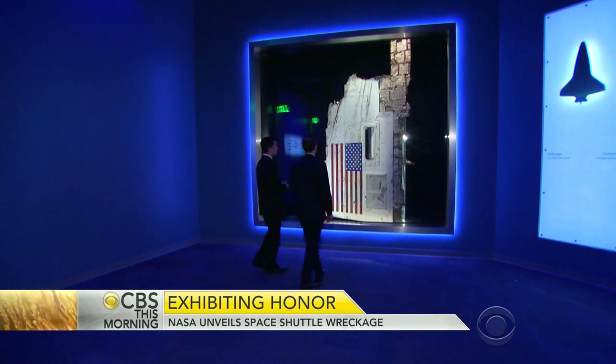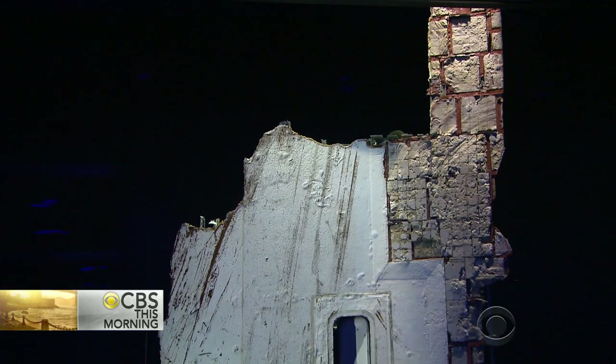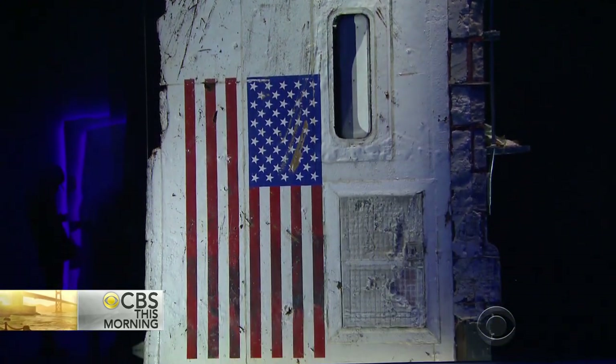Cinelli opened the sealed vault for the first time two years ago to pick just one object. When he saw it, his heart fluttered. He saw a little piece of red — the red of a flag. Dusting it off, the flag came more into view, and then they knew they had it. That was the piece.